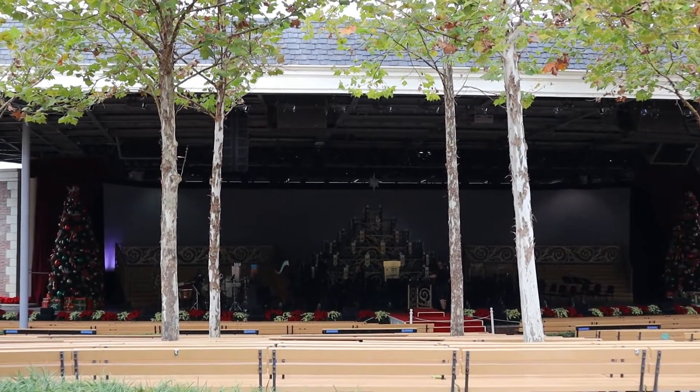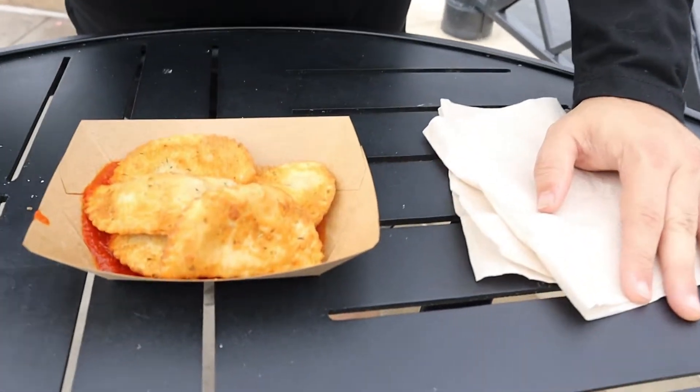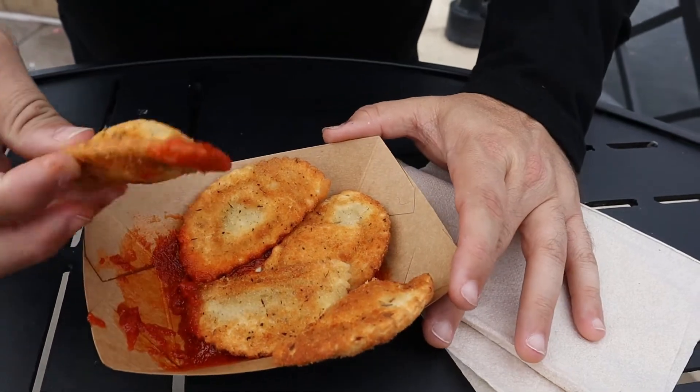The amphitheater where they are doing the candlelight processional is right across from the America pavilion. From the Italy booth, I decided to get the mezzaluna crocanti, otherwise known as fried ravioli. Look at these delicious little crispy pockets of joy with some pomodoro sauce. There's so much flavor here — it tastes delicious. I can tell the oil that they're frying them in is not some old stale oil. Very good, lots of little Italian herbs on here. Absolutely love it.